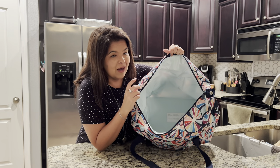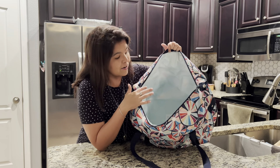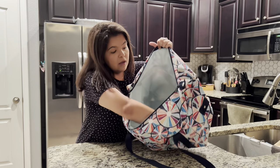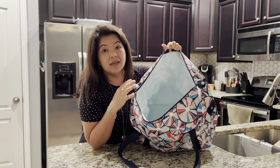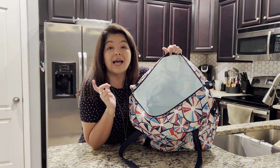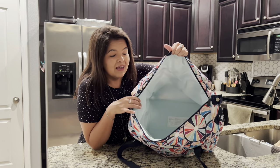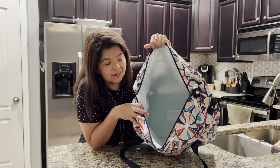You can throw ice directly in there — it will not leak anywhere outside of this thermal, because it really is just one big lining in there. It's really easy to wipe clean. Or you can put your ice into a Ziploc bag, put it in here, or get those ice packs and drop those in here as well. Nice and roomy!